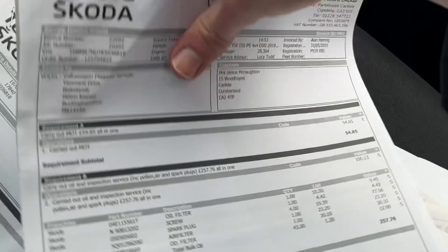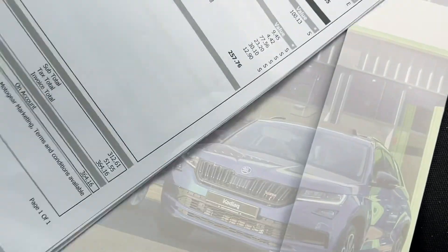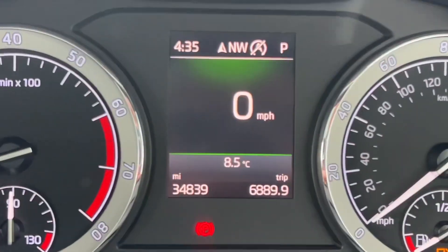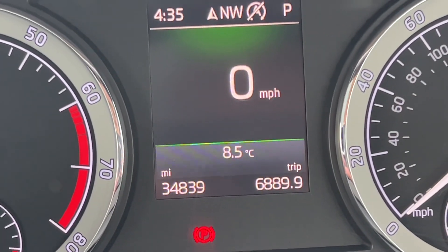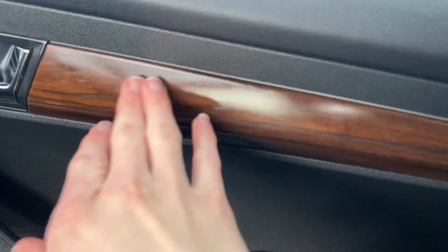It was also serviced on the 4th of June 2020 at 7,949 miles, and obviously had its delivery inspection in 2019 when it was brand new. So it's got a full Skoda service history, which is excellent. We will also give it a service before you take it. It was last serviced in May — great history, great car. As you can see, it's done 34,839 miles, which is really low mileage.